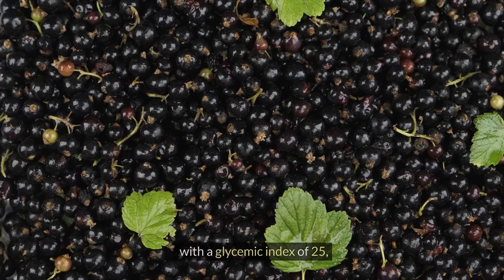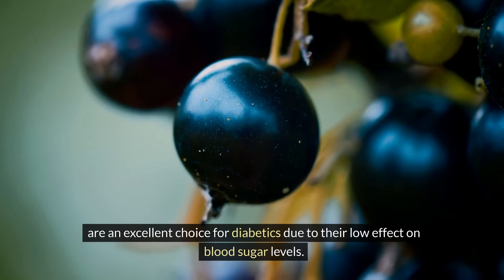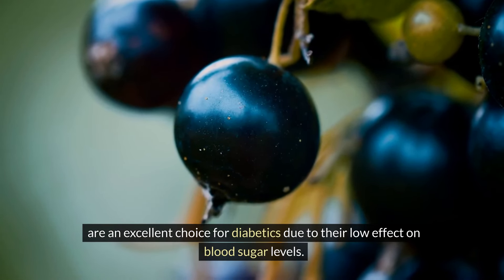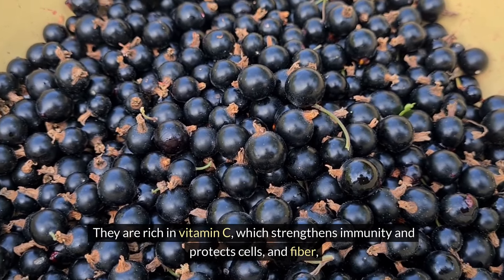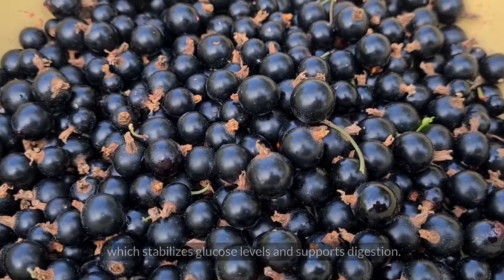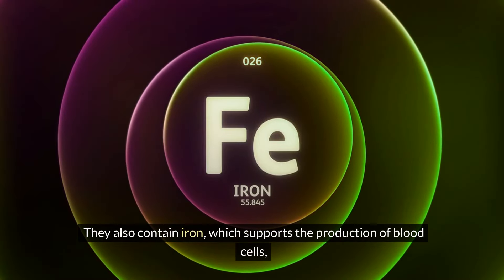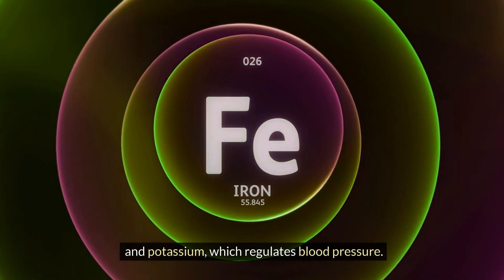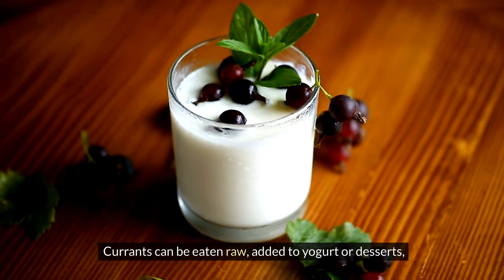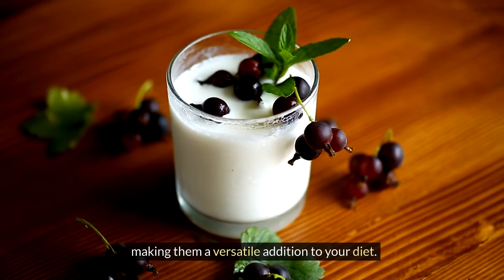Currants, with a glycemic index of 25, are an excellent choice for diabetics due to their low effect on blood sugar levels. They are rich in vitamin C, which strengthens immunity and protects cells, and fiber, which stabilizes glucose levels and supports digestion. They also contain iron, which supports the production of blood cells, and potassium, which regulates blood pressure. Currants can be eaten raw, added to yogurt or desserts, making them a versatile addition to your diet.